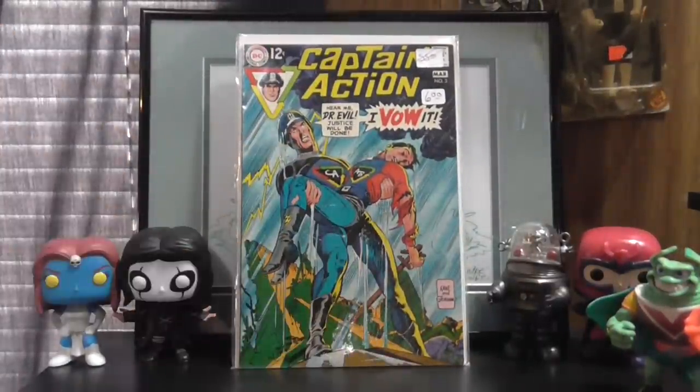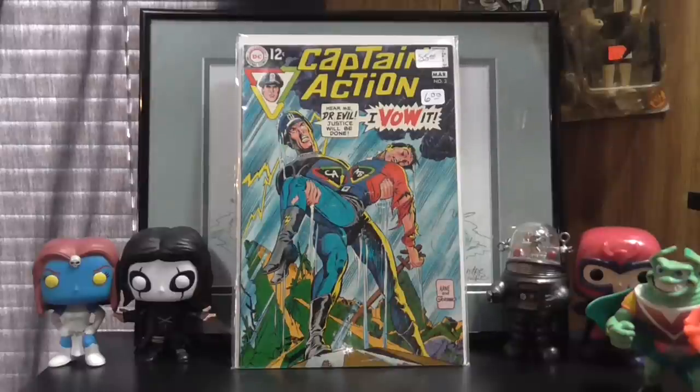And that, my friends, is it. Pretty small haul. Spent about 20 bucks. Picked up a couple of things for my girlfriend — she gave me money for those so I don't count that out of my budget, which is cool. She had to work, so I picked her up some Conan books. She was pretty happy. Not the greatest flea market haul, but certainly not my worst.